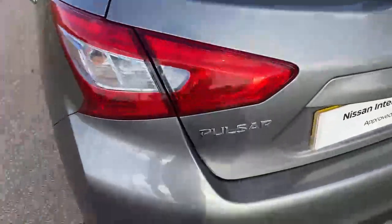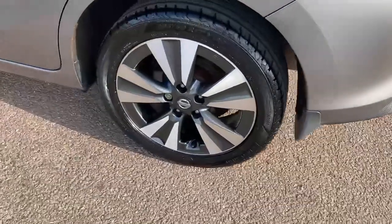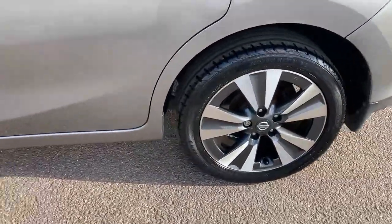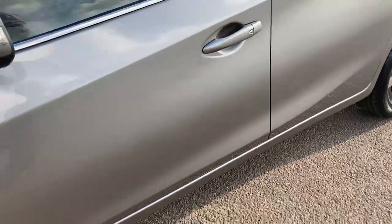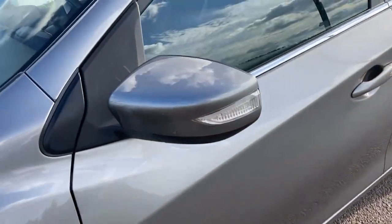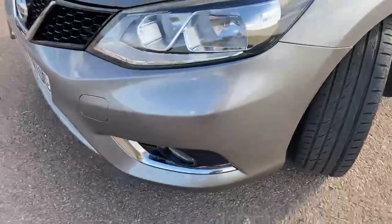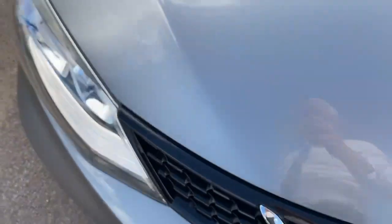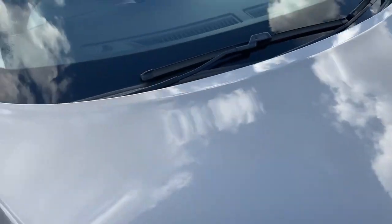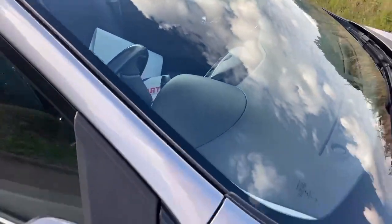As we wander around, in terms of condition you can see bumper corners are all good. Wheels might have the odd tiny little mark on, but to be expected at this sort of age. No dings or dents down the side, mirror covers are in good order, and the bumper again very nice. Doesn't look like the car's done high mileage or high speeds because there are no chips on the bonnet, and equally no chips in the screen. So let's take a look inside.